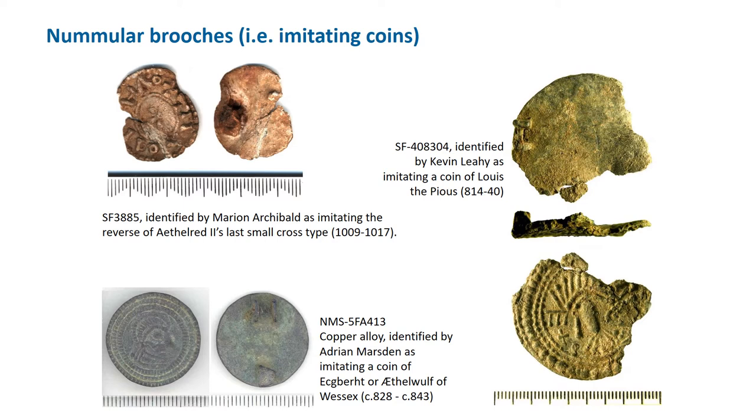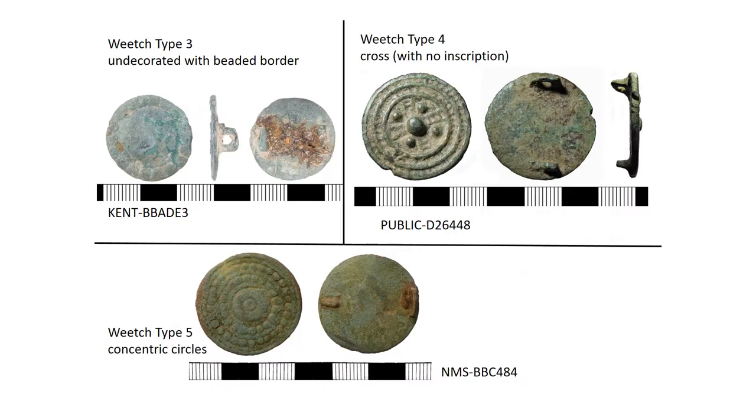Incidentally, it's strange that the nummulars are imitating early 9th-century coins of Louis the Pious, but you never find a real coin brooch that's this early. In terms of materials, nummulars are either lead or copper alloy, with possibly a few more lead examples than copper alloy. Many tend to have concentric rings of pellets, which also occur on other brooches — it's a common thread binding them together, and you'll see it on Weech types 3, 4, and 5, which don't have particularly good common names. When recording, add the Weech type to the subclassification field and leave the classification field blank.